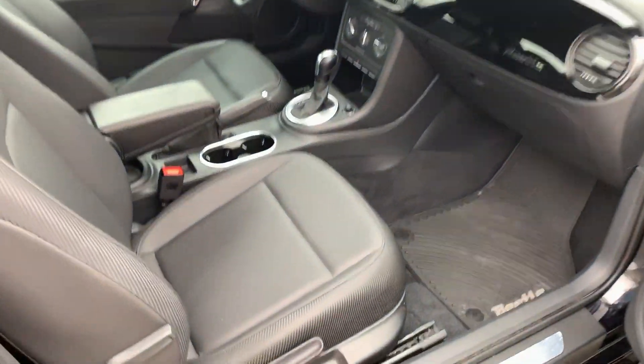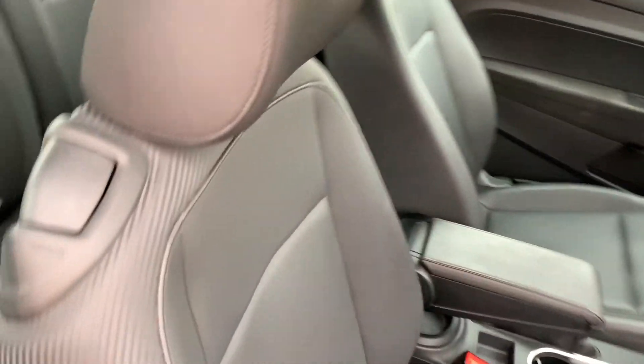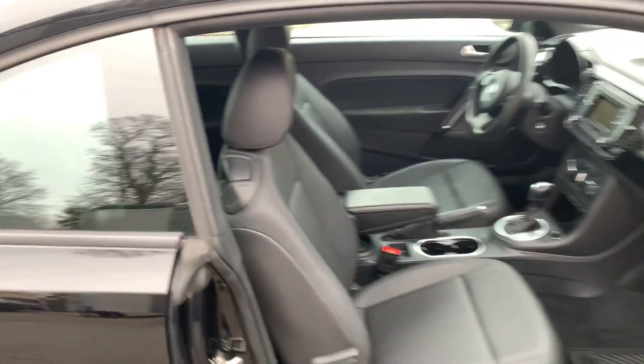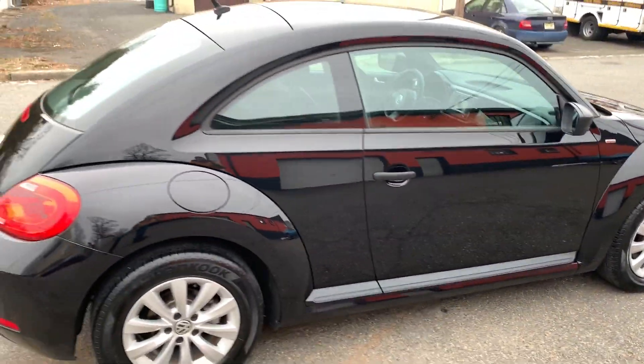Clean inside and out. Take a look. The back seat looks like it's barely been used. This is a really nice car, and it's got alloy wheels.